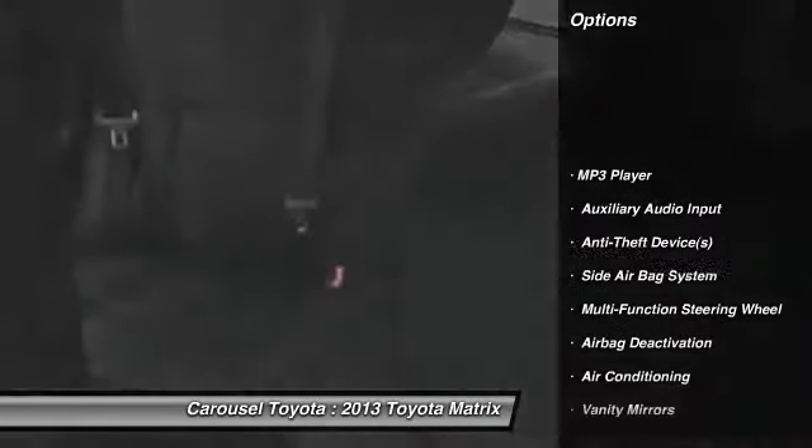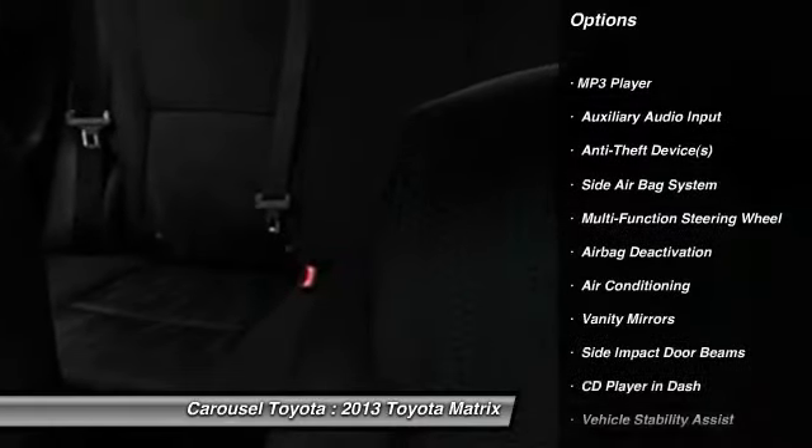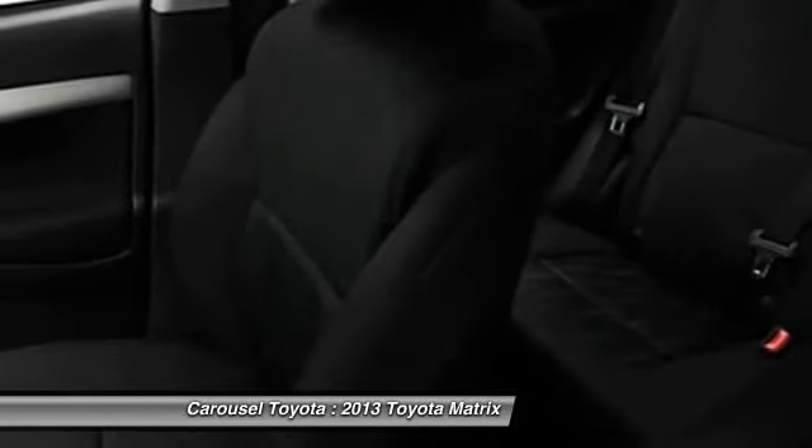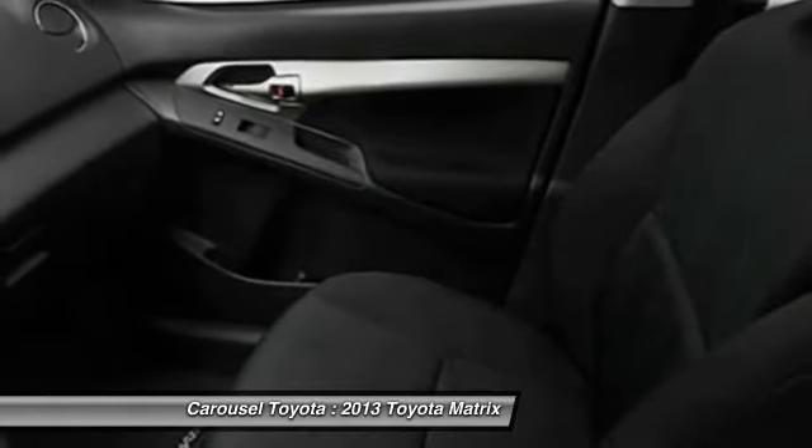Dual airbags, adjustable headrests, auto express down window, power steering, front air conditioning, cruise control, MP3 player, clock, bucket seats, power windows.